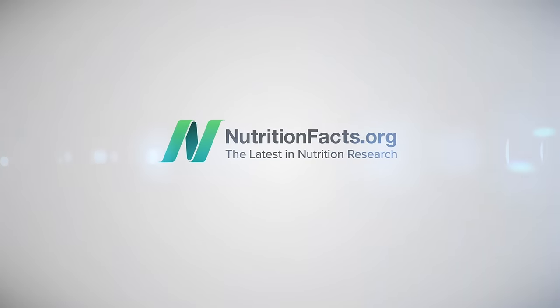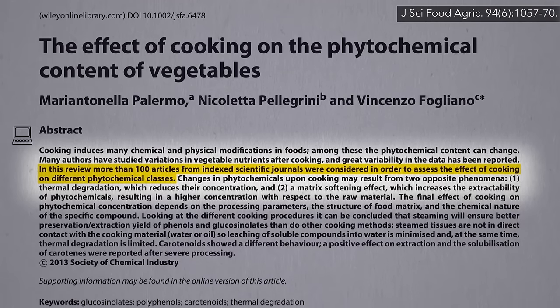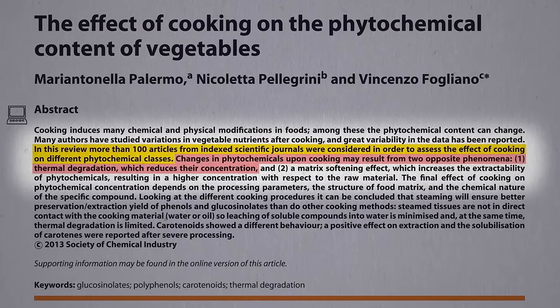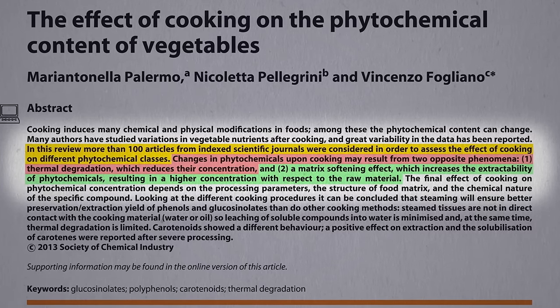The Effects of Cooking on Vegetables. In a review of more than 100 articles about the effects of cooking on vegetables, they tried to find the sweet spot. On one hand, heat can destroy certain nutrients. On the other hand, by softening the tissues, nutrients can become more bioavailable.